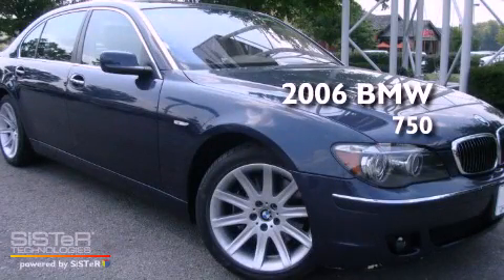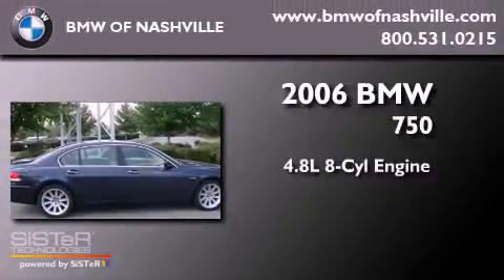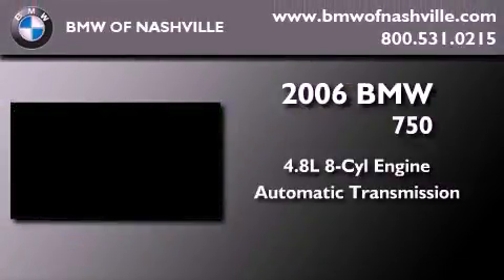This is a certified pre-owned 2006 BMW 750. It has a 4.8-liter 8-cylinder engine and an automatic transmission.